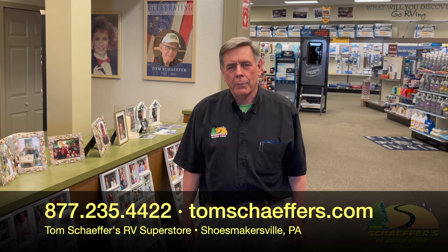Thanks very much for joining me in this little tour of Tom Schaffer's. Look forward to seeing you again in the future. Happy camping!